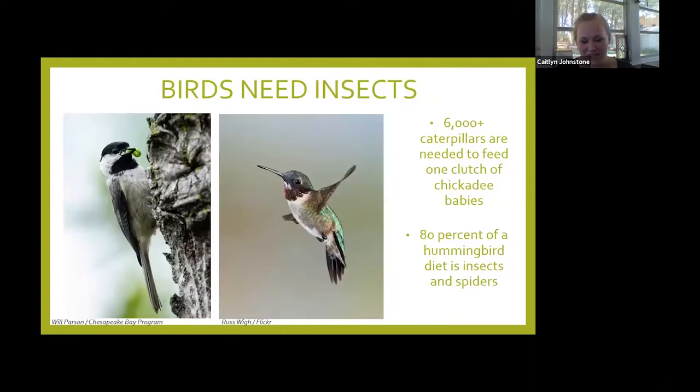What our songbirds really need are insects. Baby birds don't eat the seeds and nuts at bird feeders. When they're little and growing, they need more protein, which means insects — their parents are feeding them insects. Our chickadee, for example: 6,000 caterpillars are needed to feed just one clutch of chickadee babies. Mom and dad chickadee are hunting down 6,000 caterpillars for one little nest.